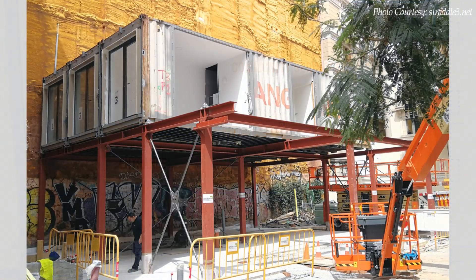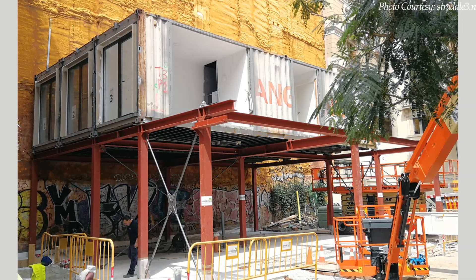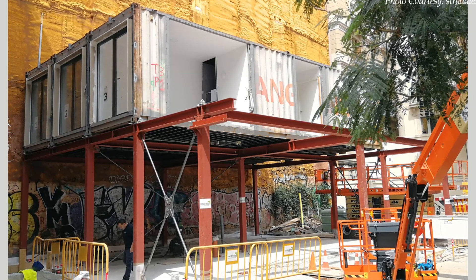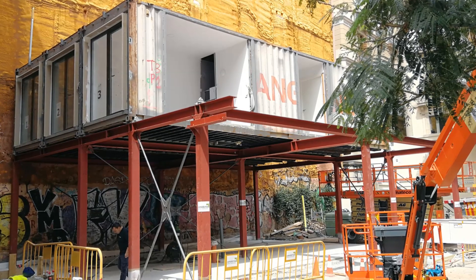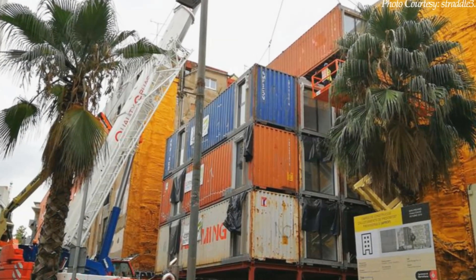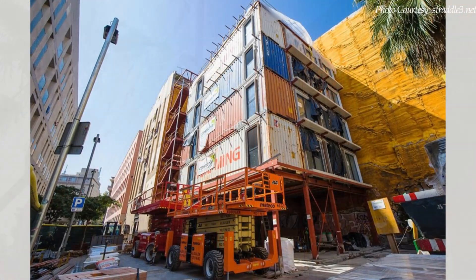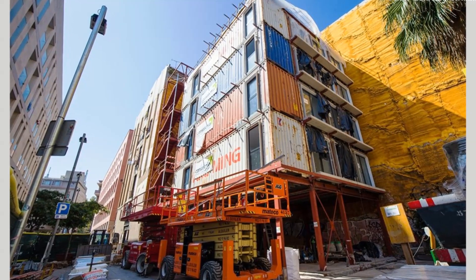The entire construction process took only seven months. The containers were modified and fabricated at the workshop, complete with insulation, installations, and interior coatings within three months. The containers were later moved to site and assembled, completed for occupation within a period of four months.